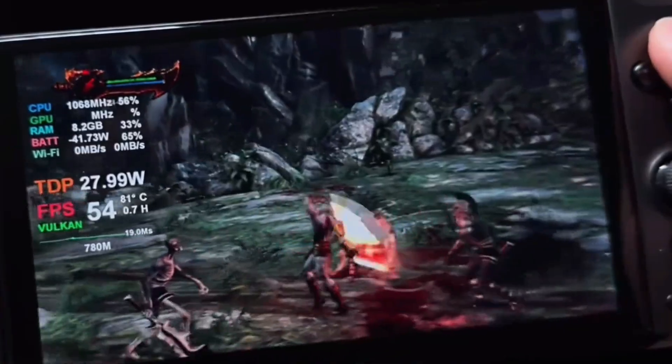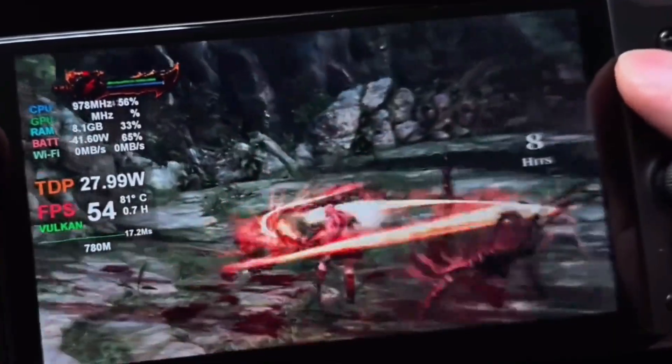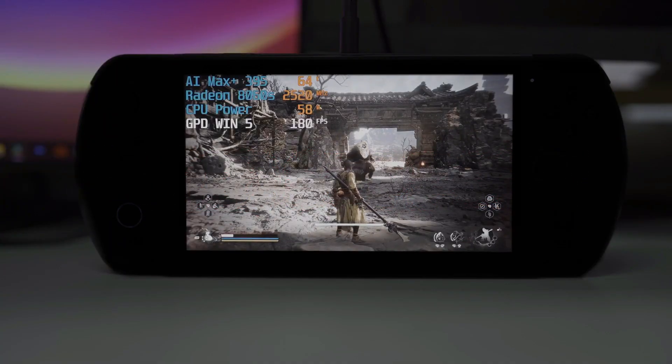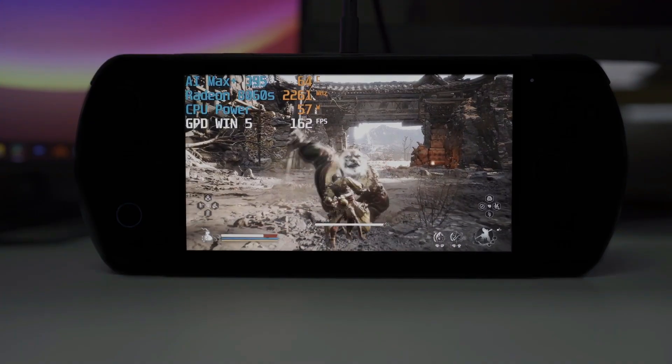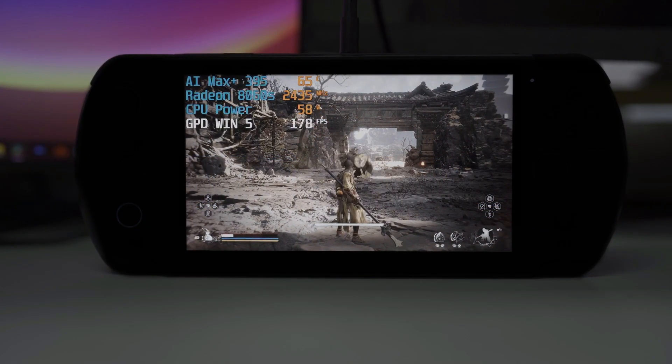In addition to the high refresh rate, the display is equipped with variable refresh rate (VRR) support, which helps reduce screen tearing during intense gaming sessions. The display reaches a brightness of up to 500 nits, making it usable in various lighting conditions. GPD has chosen a touchscreen display to provide an interactive experience, further enhancing the handheld's appeal as a versatile gaming device.